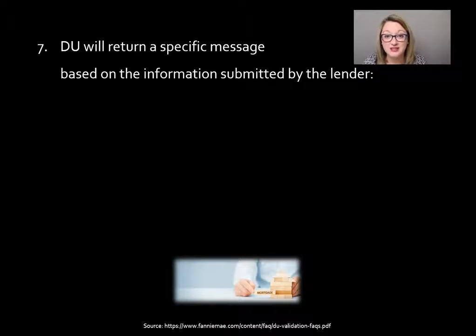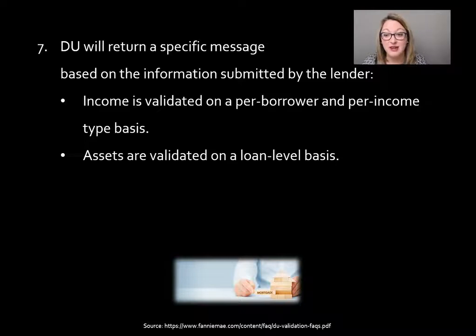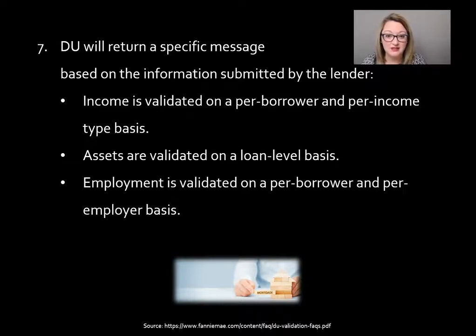DU will return a specific message based on the information submitted by the lender. If there's a discrepancy, you'll need to go back to the borrower. But the message could be that income is validated on a per-borrower and per-income-type basis — that's definitely a good message to see. Or it could say assets are validated on a loan level basis, or that employment is validated on a per-borrower and per-employer basis. These specific messages will appear based on the type of service you're using and which items you are using the DU Validation Service for.